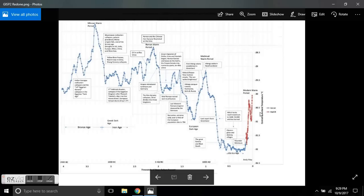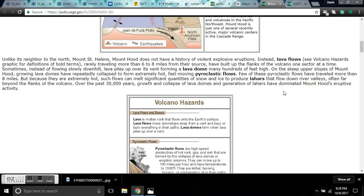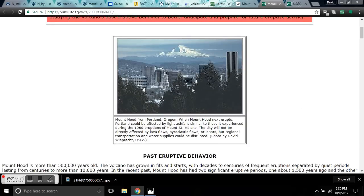So the likelihood of this erupting in this minimum is very high. This flurry is a heads up. I'll leave you links to the past eruptive behavior, what type of eruption it has, and the danger zones. Clearly, if you live in Portland, that baby's close.